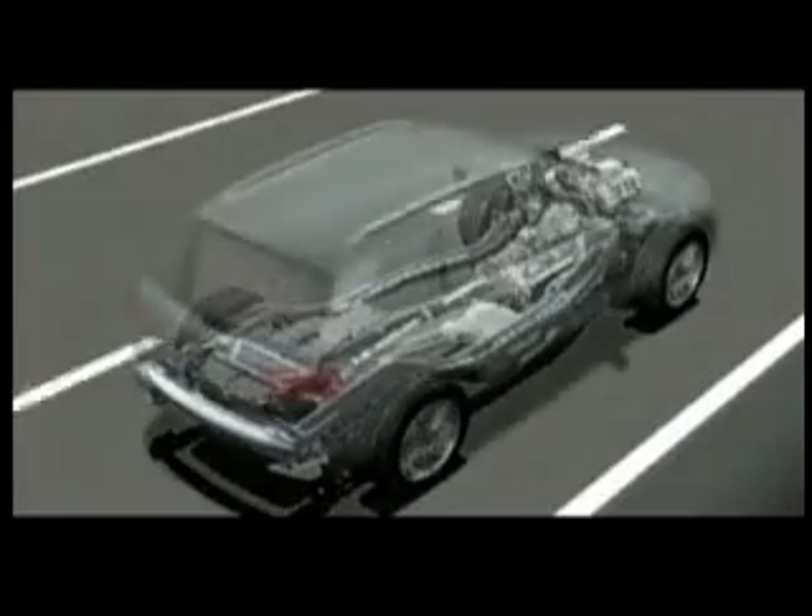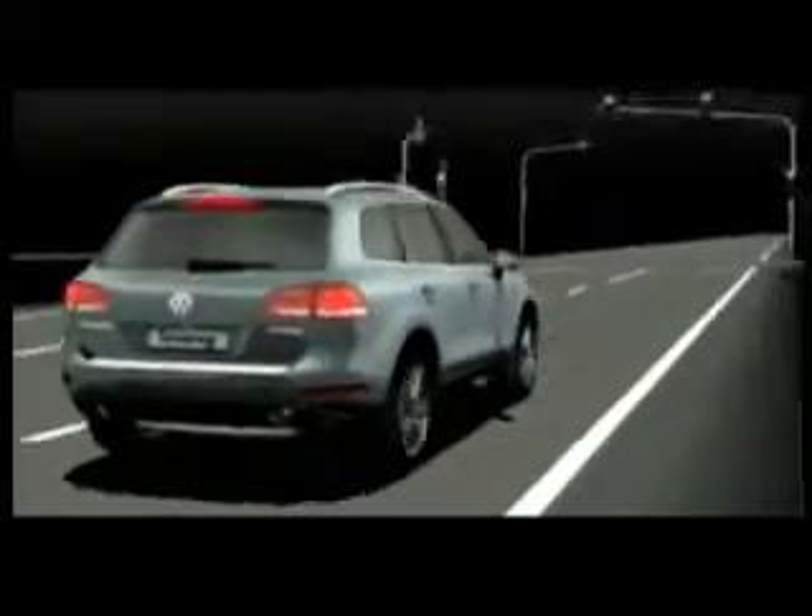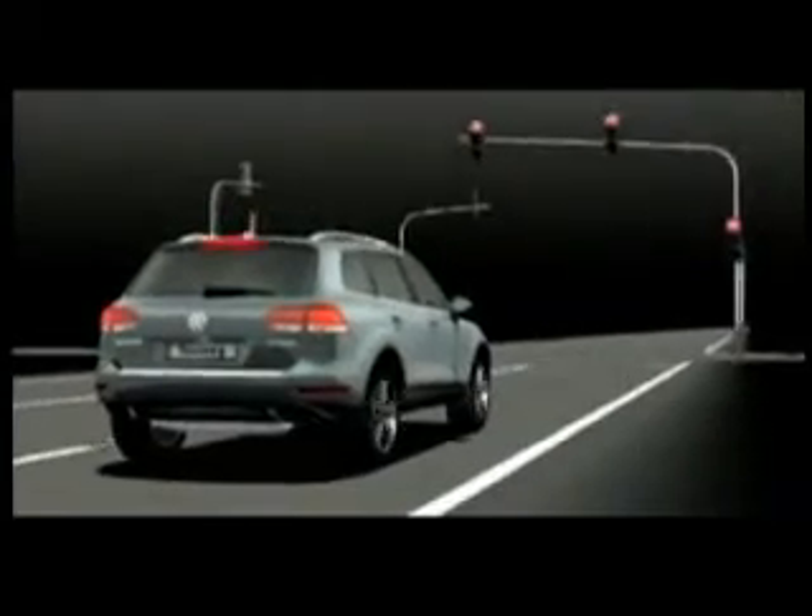The hybrid drive system is perfect because you hardly notice it, as all the components for both types of drive are perfectly coordinated. The Touareg always selects the most economical form of propulsion. Welcome to the new Touareg Hybrid.